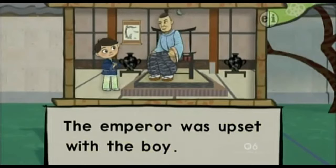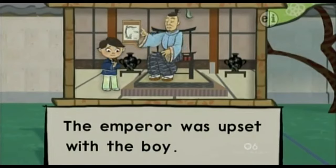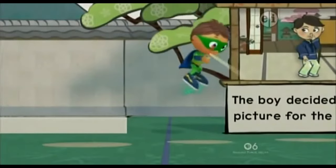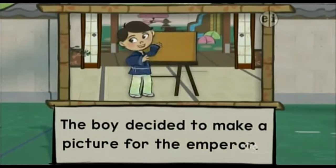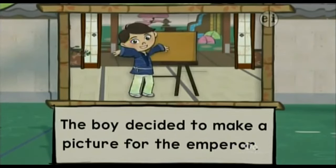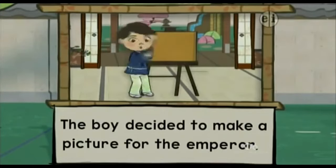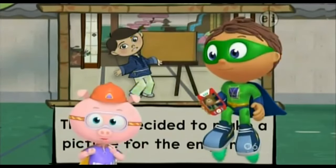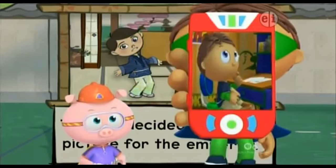The Emperor was upset with the boy. Young boy, it's good to see you, but you have not made me anything in a very long time! The boy decided to make a picture for the Emperor. I'll draw the Emperor a picture! But I don't know what to draw! The boy doesn't know what to draw for the Emperor — just like I don't know what to draw for Jack!